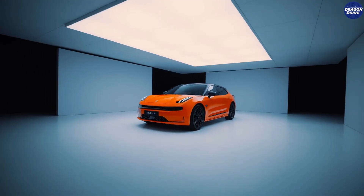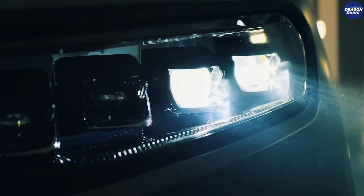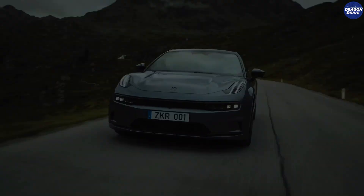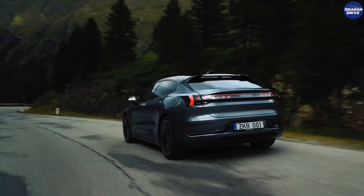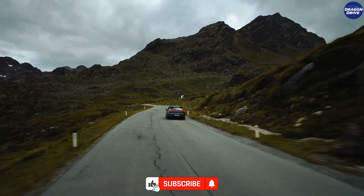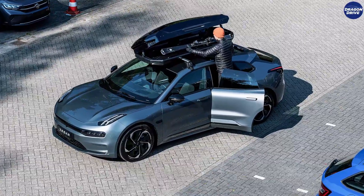A car so advanced, so luxurious, so unreasonably good that if you're a car enthusiast in the U.S. like me, you're kind of laughing but also sitting there like, how the hell is China doing this while we're still stuck with cars that can't even update their software without freezing? If that didn't hook you, buckle up, because this car is honestly illegal levels of impressive. Before we jump in, smash that subscribe button because this is going to be one of the craziest breakdowns you've ever heard.